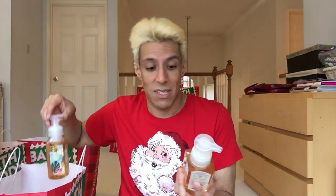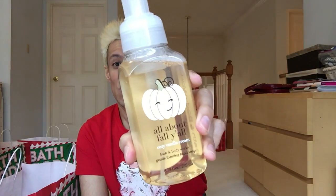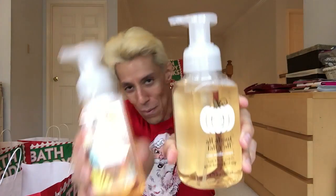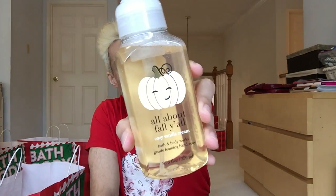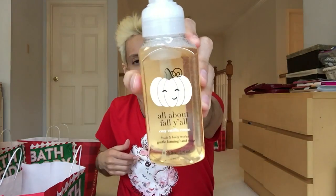I got some fall stuff since everything was on sale. All About Fall Y'all — this cute packaging with a winking pumpkin — Cozy Vanilla Cream. I love Cozy Vanilla Cream. I got multiples of that. I also got Pineapple Mango — this is the new packaging. It smells so good, and I think my mom will like it too.